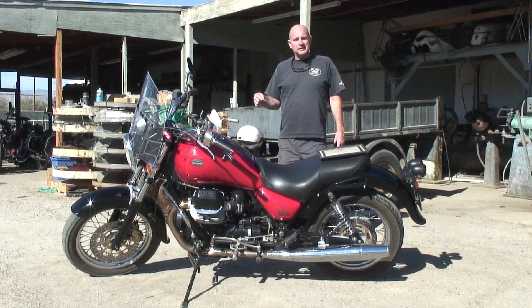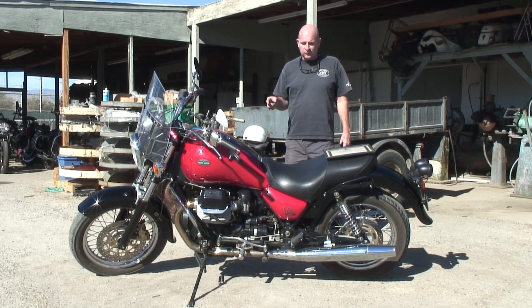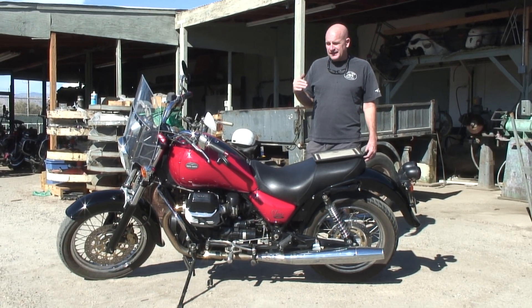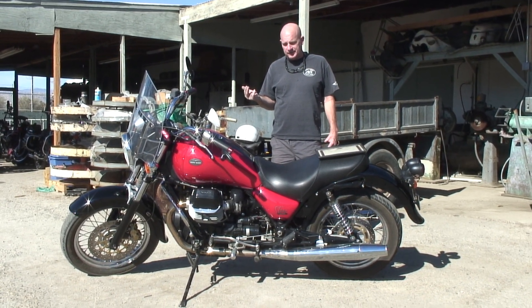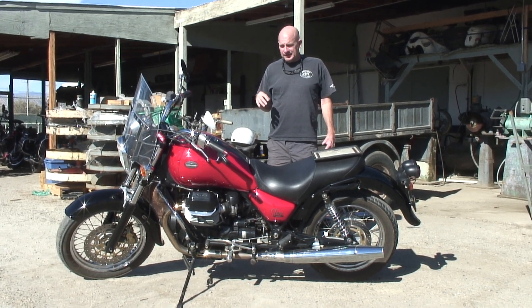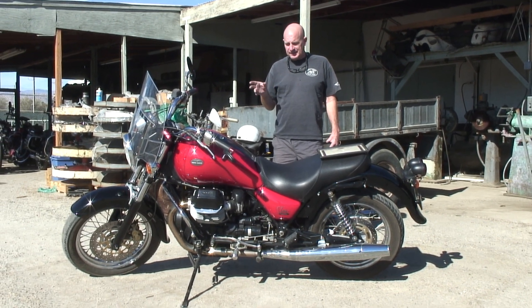You might notice this is a little bit newer Guzzi than what we normally post here. This is an '04 Stone that came in a few days ago. It was at another shop — they did figure out it had a short in the main wire harness. They didn't want to mess with it, and they had replaced the light switch but that wasn't the issue.